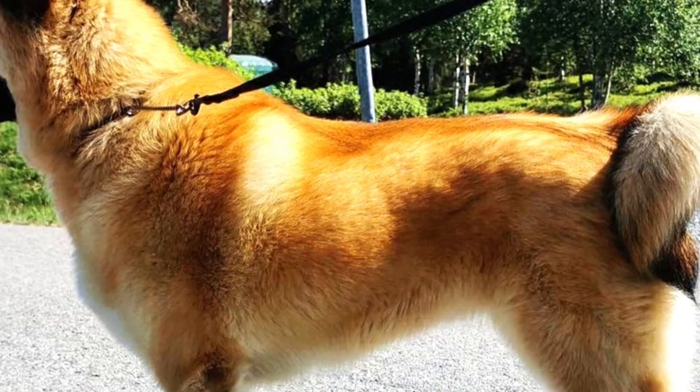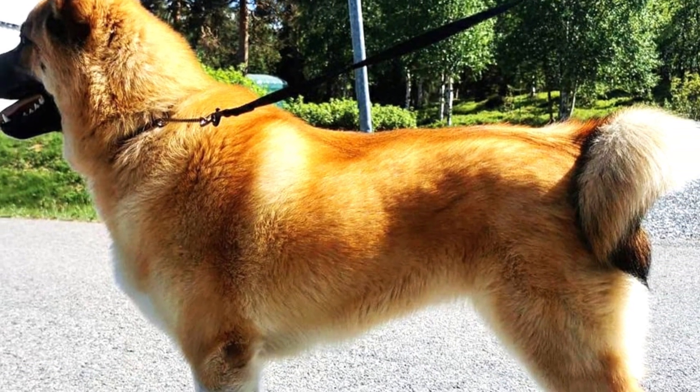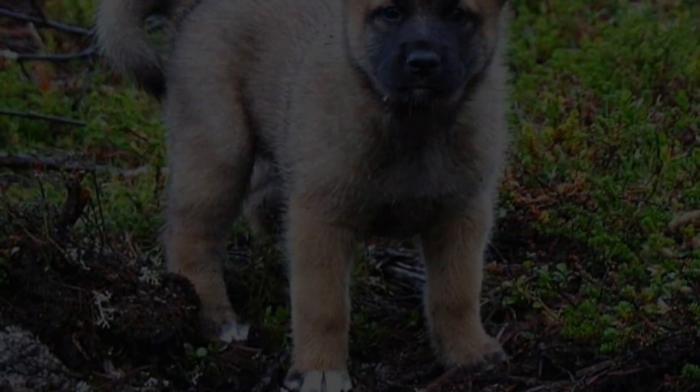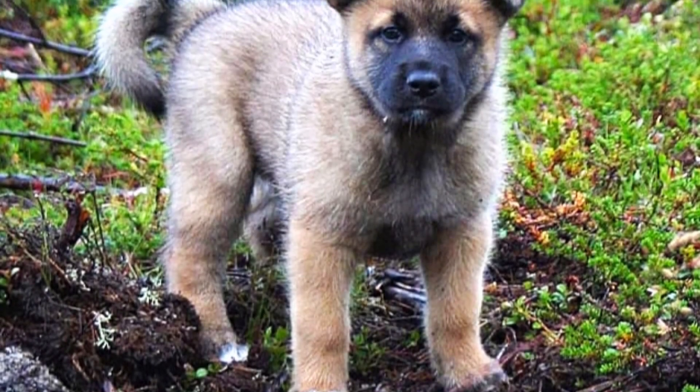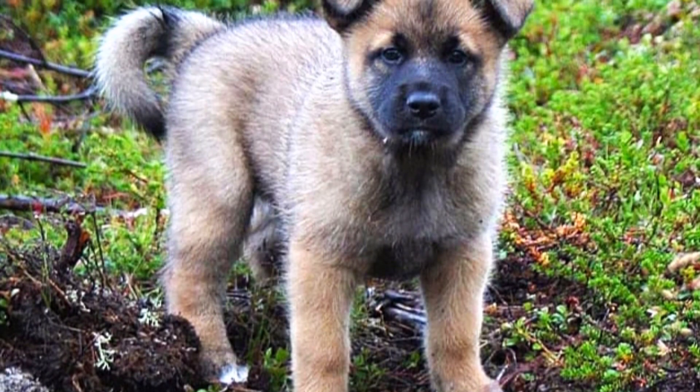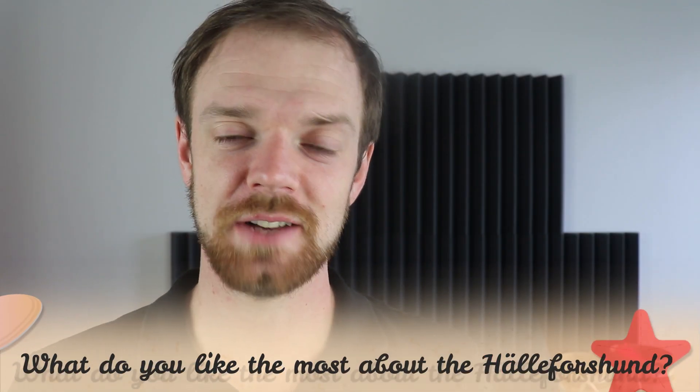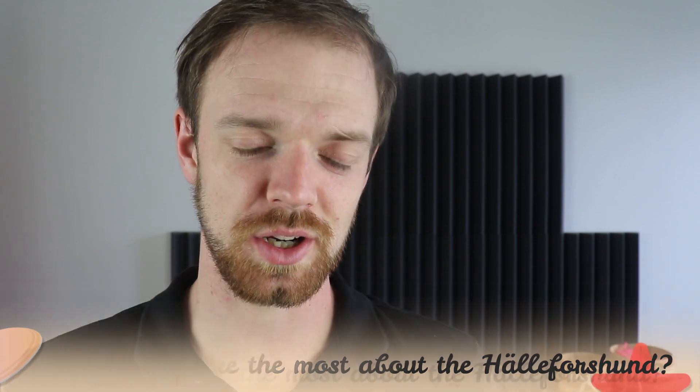The Hälleforshund is a relatively healthy and hardy dog breed with a lifespan of around 13 years. Just like with any other breed, they can suffer from some health issues, which might include eye problems like cataracts, hip dysplasia, bloating, and some allergies or infections. Tell me in the comments what you like most about the Hälleforshund and what is your experience with this dog breed.